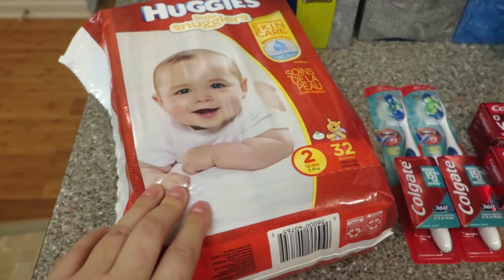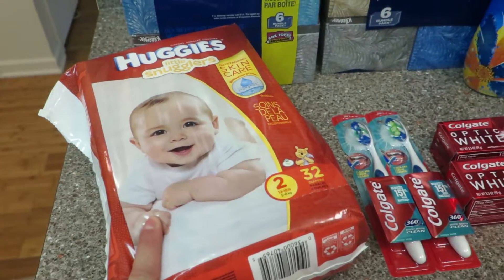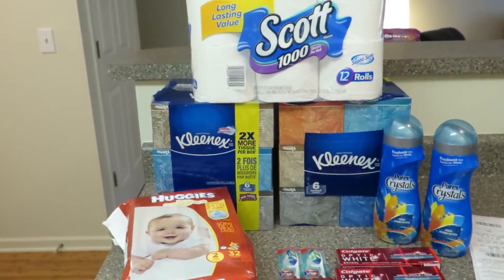I had a $3 Catalina on the Huggies. On these Huggies I'll get back $1 from Checkout 51, and $2 back from Saving Star, so that's $3 right off the bat for this.